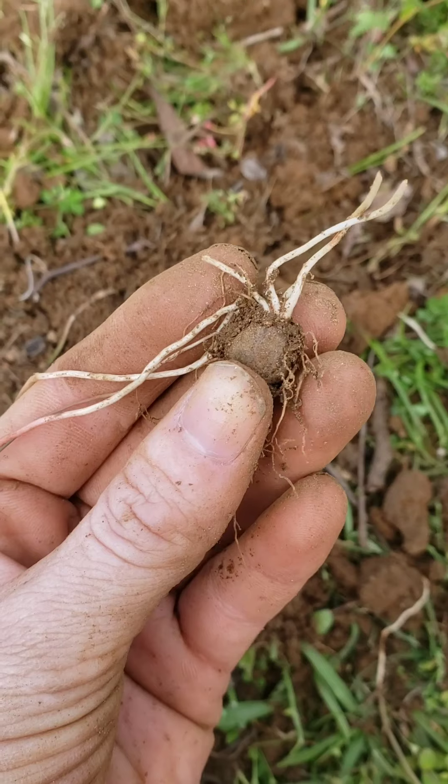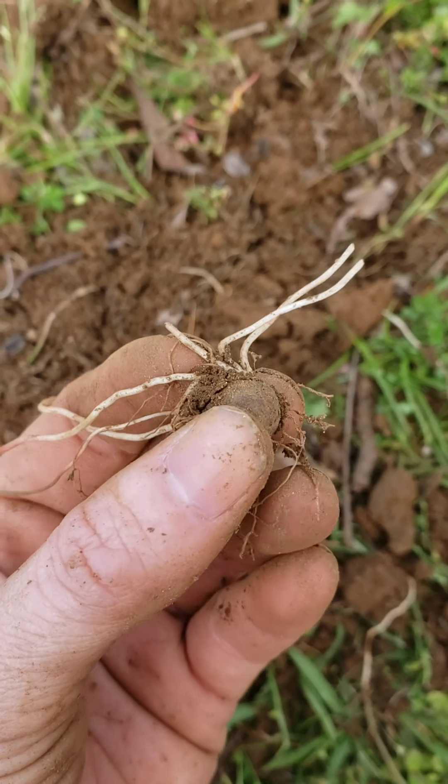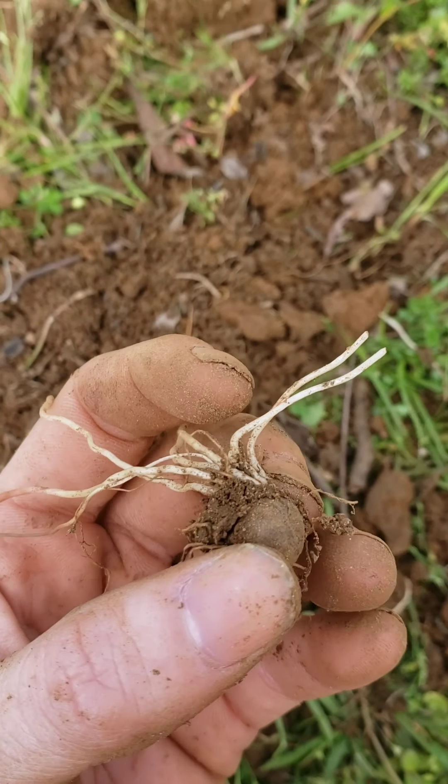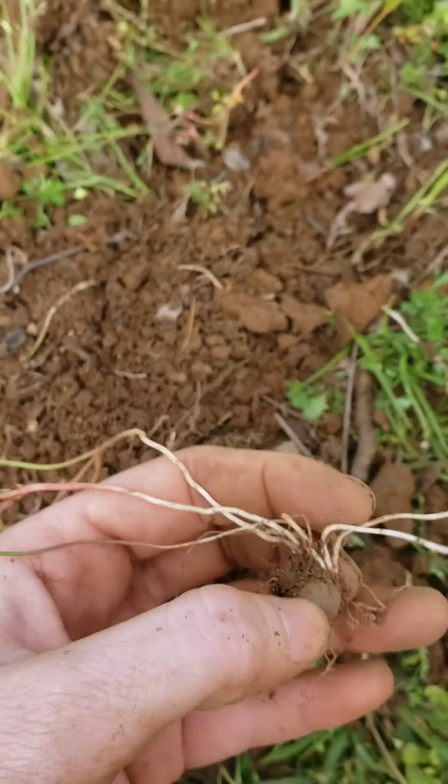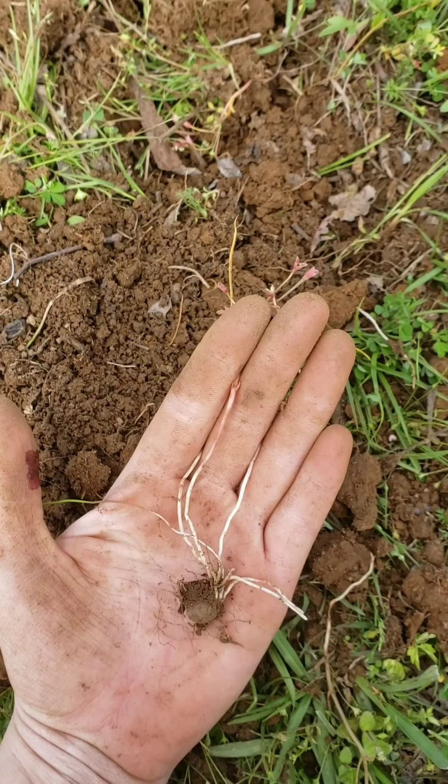Keep in mind that this is a really small tuber. They're typically a little bit bigger — I'm going to see if I can find some larger ones because they can definitely be bigger than this. But that's what the whole plant looks like, in case you guys were wondering.